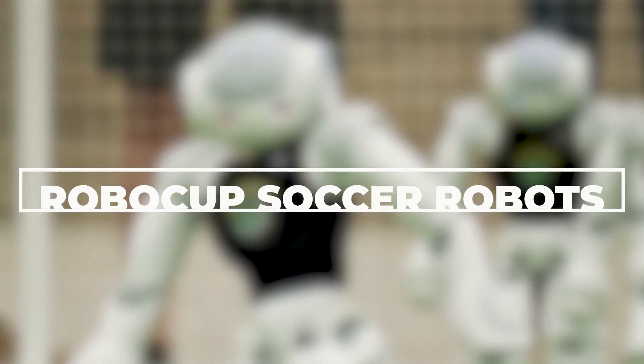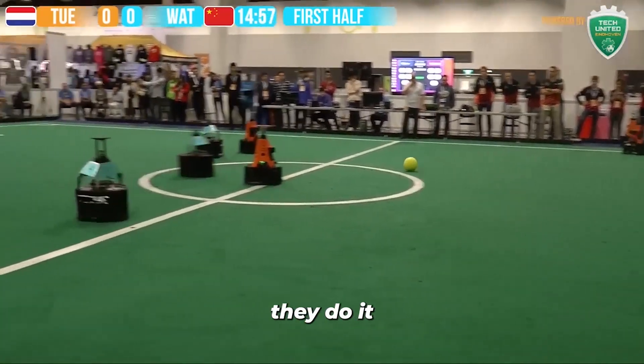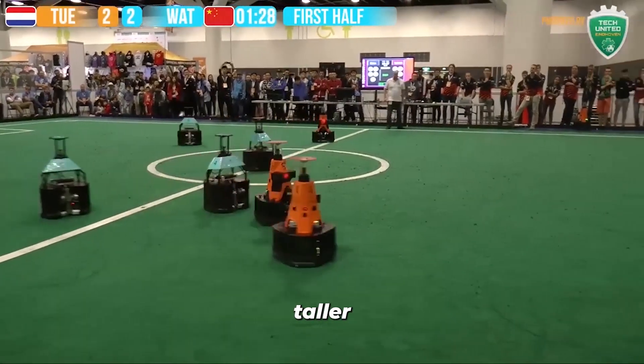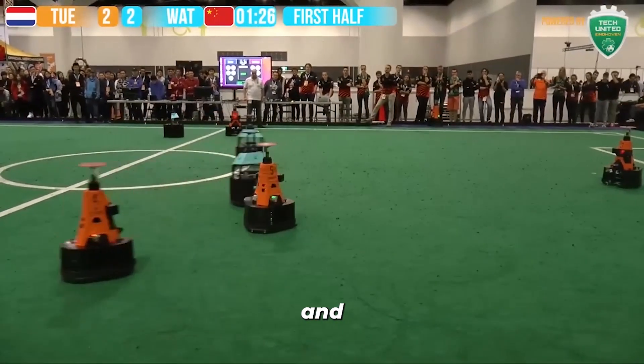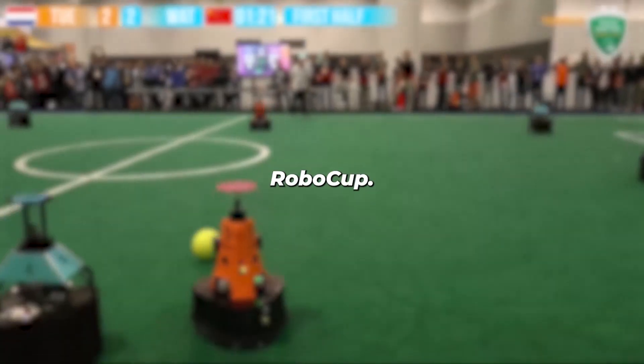RoboCup Soccer Robots — the name says it all. These robots are here to play ball, and they do it with a level of agility and precision that would put many professional athletes to shame. These pint-sized players, each no taller than a foot, zip across the field and maneuver the ball with remarkable dexterity in a globally-renowned event called RoboCup.